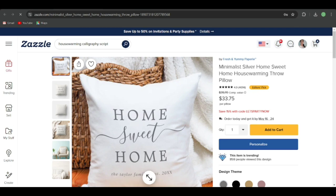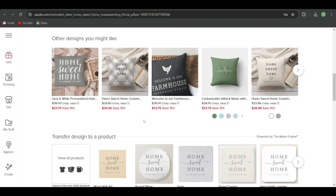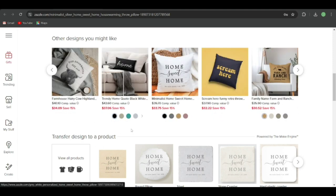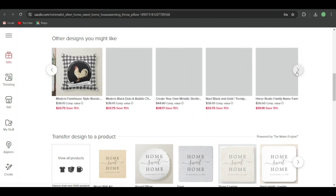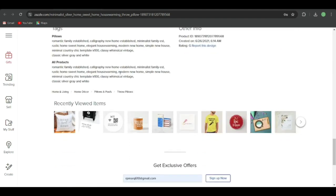Here's another product — a pillow. It says 'Home Sweet Home, The Taylor Family, Established 2000-something' — they can add their own year. It's a very simple text-based pillow design. 859 people viewed it, which means it's still popular and people are buying it. Scroll down to see other designs you might like — this is a great way to deep-dive into a niche. You can also check what tags and keywords they're using in their titles, and use those if you're targeting this niche.